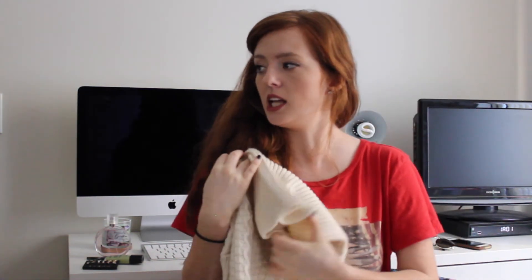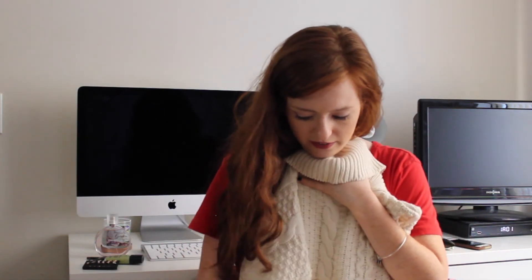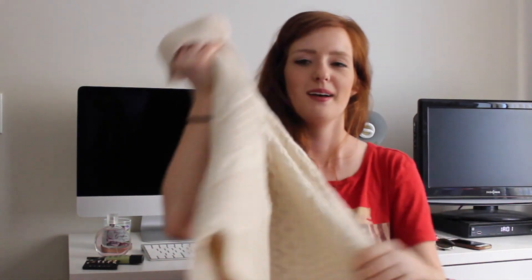Last but not least, I got this sweater. It's a turtleneck sweater that folds down like this, and it's pretty long so I think it's a sweater dress, which will look really cute for fall. I got this from Michelle — thank you so much, Michelle. I love sweaters and I'm so excited. I love this color. It's very cute. I might wear this with some tights and little boots or my flats.